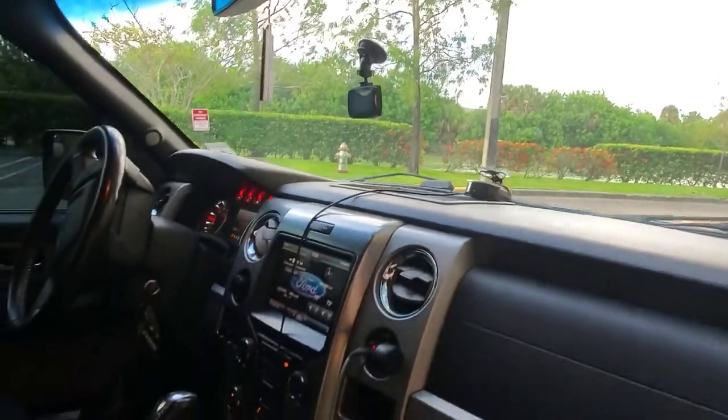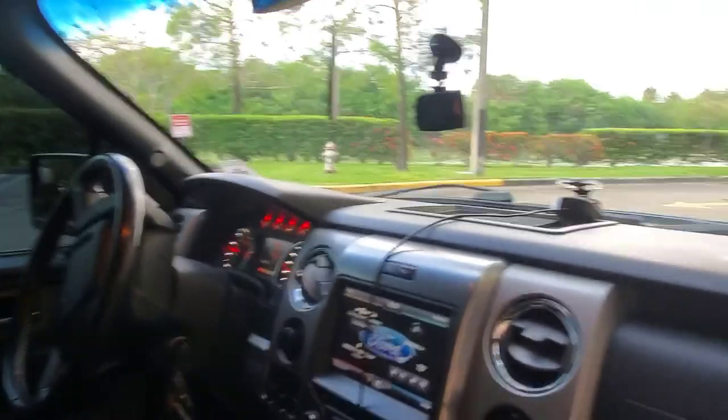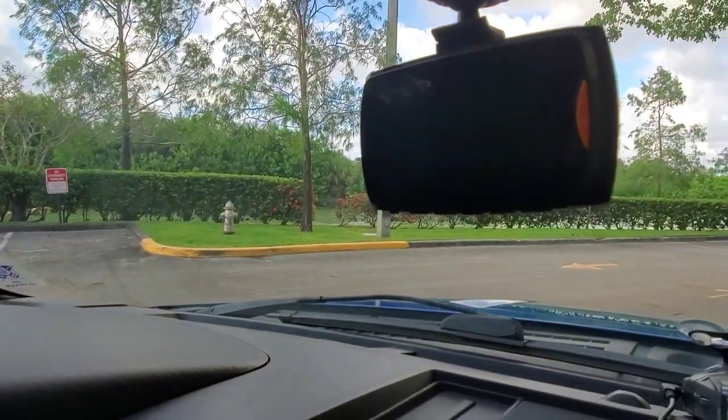First things first, we're going to start in the front seat and then work our way to the back. There are a lot of people on the road who can't drive. So the first thing I went out and bought was a dash cam. I bought it because people like to hit your car and speed away, and when you're driving there are things you just don't notice. If somebody hits your car and you don't have a tag number, then I guess you're screwed. That's why I have a dash cam.